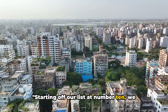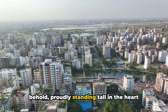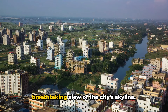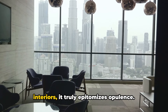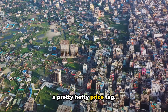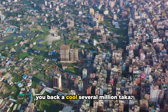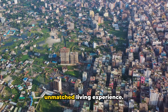Starting off our list at number 10, we have the opulent Panorama Tower. This architectural marvel is a sight to behold, proudly standing tall in the heart of Dhaka, Bangladesh. A testament to modern design, the Panorama Tower is a blend of sophistication and luxury, offering a breathtaking view of the city's skyline. With its sleek glass facade and stunning interiors, it truly epitomizes opulence. It's not just the tallest residential building in the country, it's also one of the most expensive. A single unit in this high-rise can set you back a cool several million taka, and that's just the starting price. But for those who can afford it, it offers an unmatched living experience.